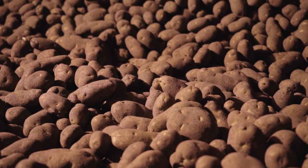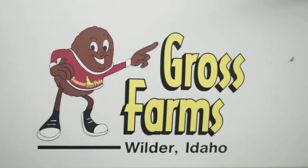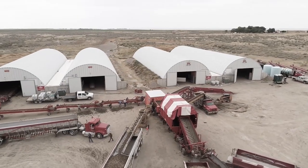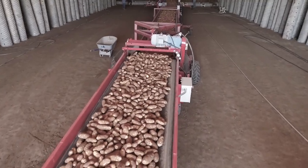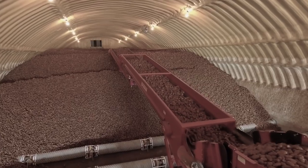Our local economy depends on Idaho potatoes. Agriculture is our main business here. We harvest approximately 45 million pounds of potatoes every year. We have three potato cellar facilities, each with two bays. Each of those bays holds roughly 7.3 million pounds of potatoes. The average potato weighs eight ounces, so the number of potatoes would be about 14 million potatoes.